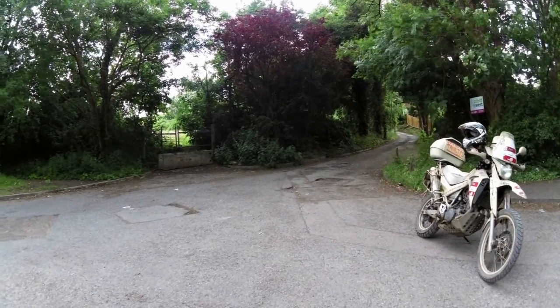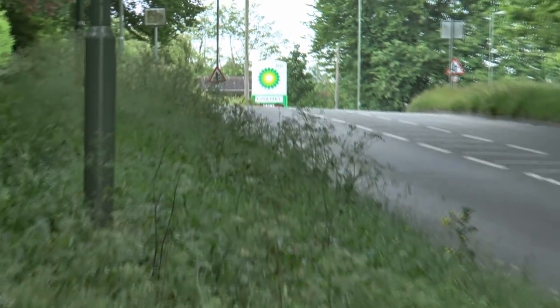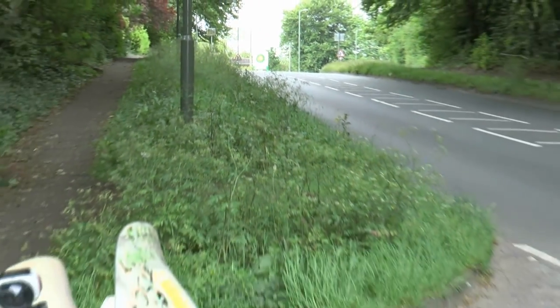The byway leads to a junction with the A246 near Effingham, which can easily be found as it's not far from the local petrol station.